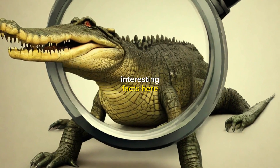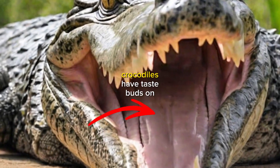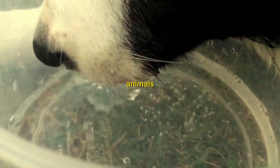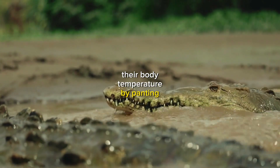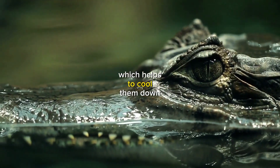Here are a few interesting facts about crocodile tongues. Crocodiles have taste buds on their tongues, but they are not as well developed as the taste buds of other animals. Crocodiles use their tongues to help them regulate their body temperature. By panting, crocodiles can evaporate water from their tongues, which helps to cool them down.